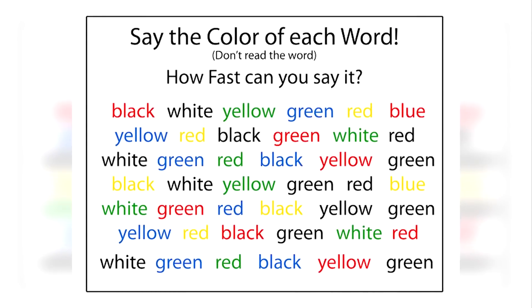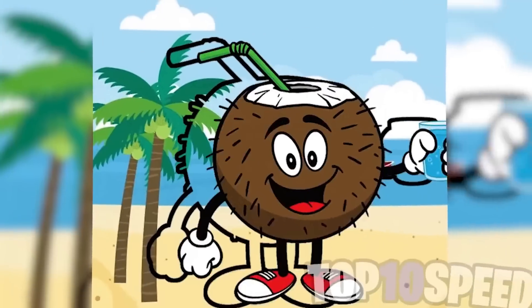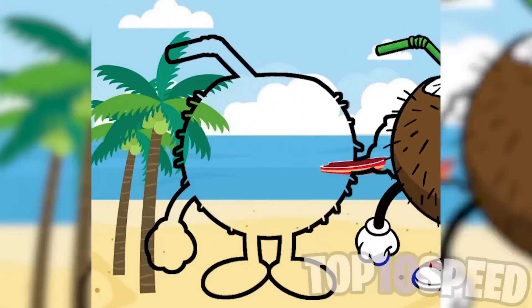I've got a challenge for you — only the smartest people will be able to look at these words on the screen and read the color of the words, not the actual words themselves. It may seem easy but trust me it is a lot harder. Read the color of the words and let me know in the comments if it was easy or hard.